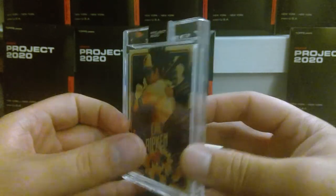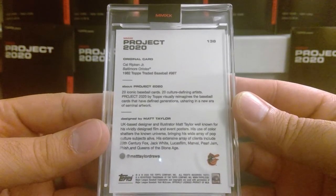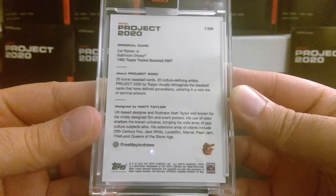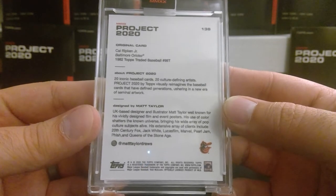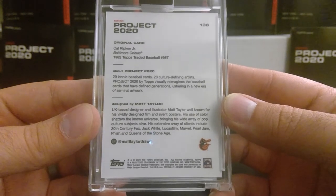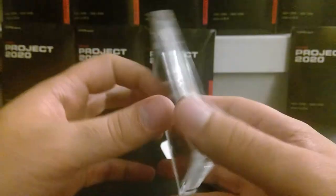This one is done by Matt Taylor, a UK-based designer and illustrator well known for his vividly designed film and event posters. His use of color brings a wide array of pop culture subjects alive. His extensive array of clients includes 20th Century Fox, Jack White, Lucasfilm, Marvel, Pearl Jam, and Queens of the Stone Age.